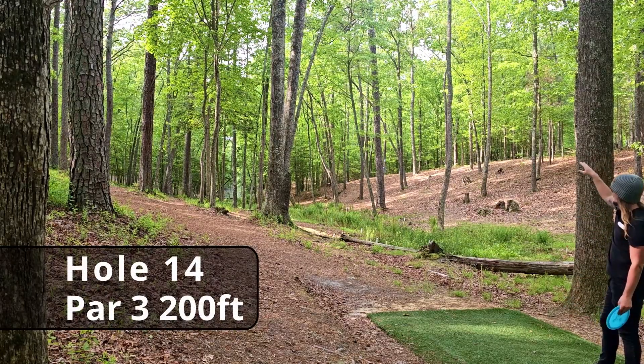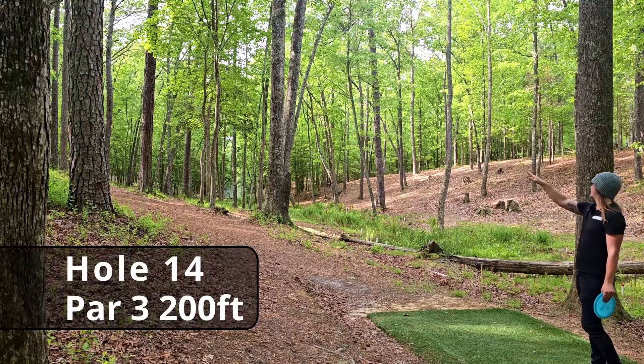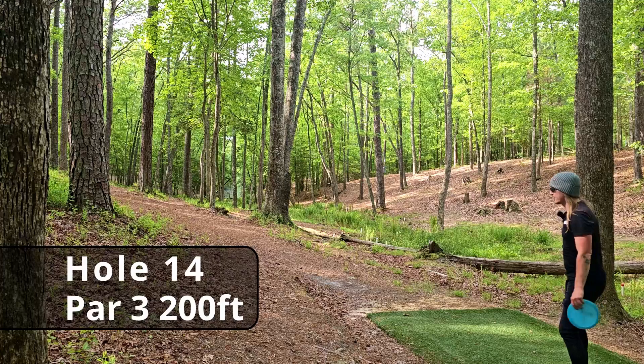Good run for the par. Hole fourteen, 200 feet — this is a fun one. You can go with a really high steep hyzer over the dark water and get it to crash in, or you can go with a really touchy anhyzer shot up the left-hand side. I'm going to throw it to the moon and see where it lands.